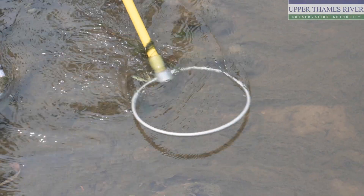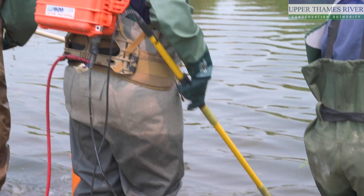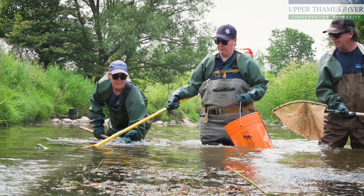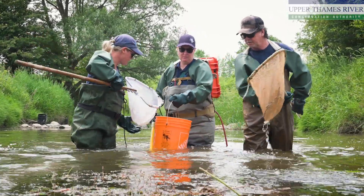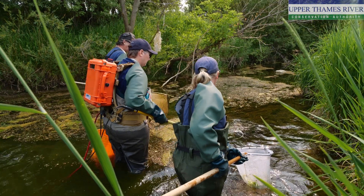We are electrofishing today, which means we are fishing with electricity. This is one of our techniques for monitoring fish. We choose it because it's the least invasive, so we handle the fish for the least amount of time and hopefully they swim away happy and healthy.